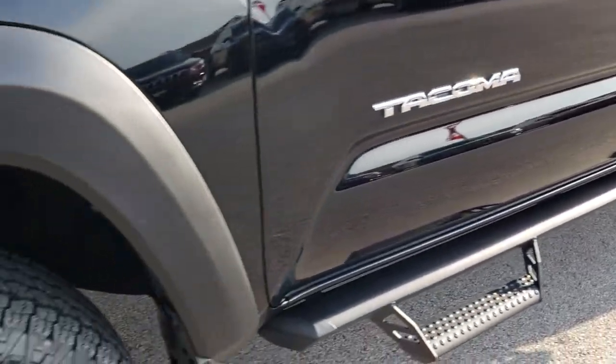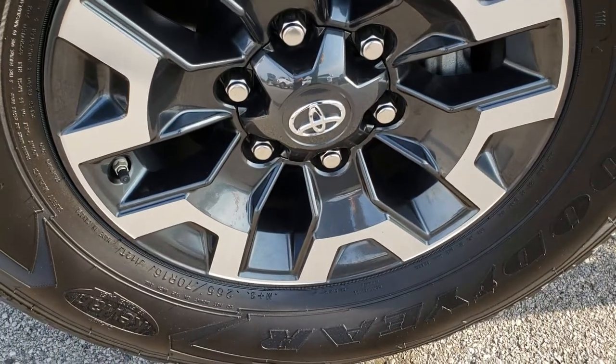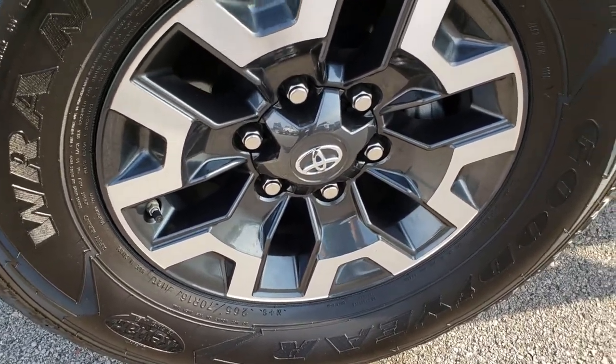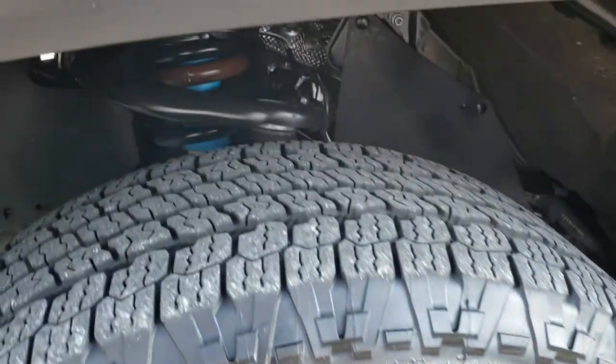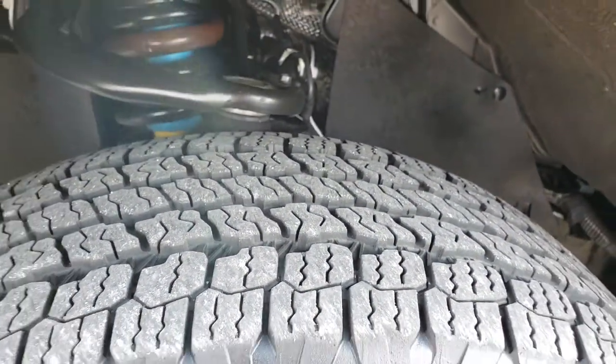Some nice black step bars. Factory painted and polished aluminum 16 inch rims. Goodyear Wrangler tires — these are 265 70 R16s and they have right around half the tread left.